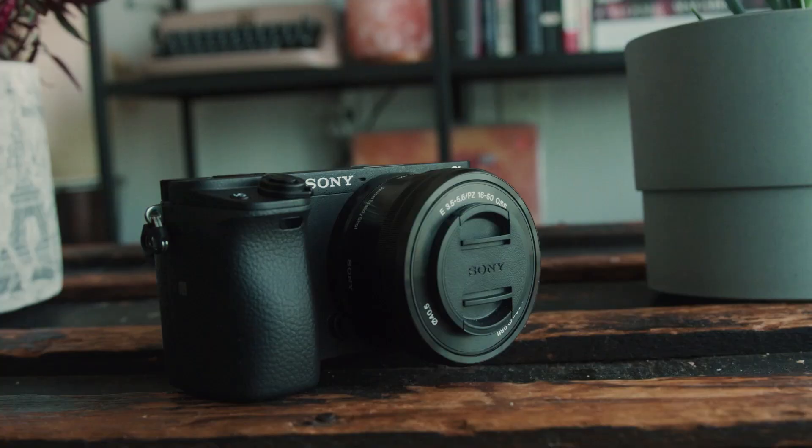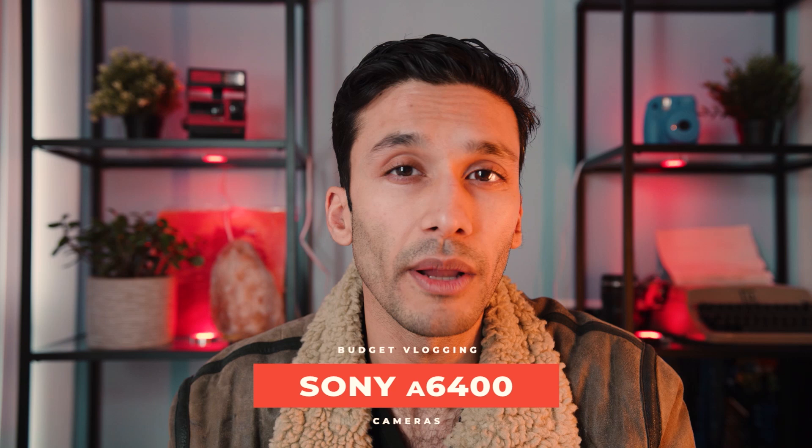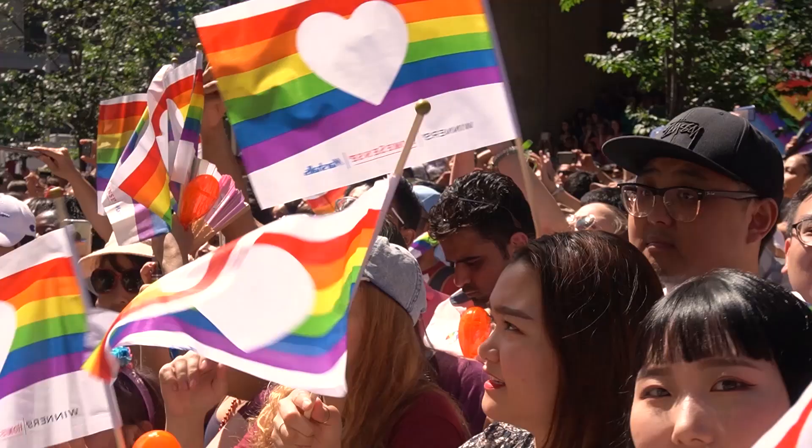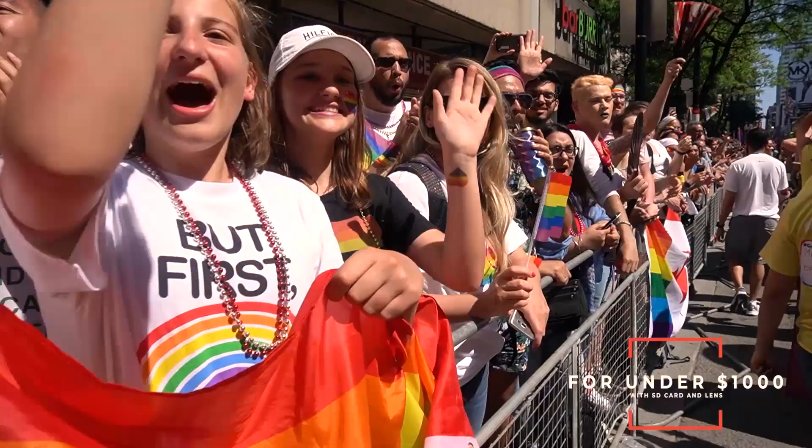But what if you want a camera with a lot of horsepower, great autofocus, small size, and great colors? This next camera is probably what you're looking for, and it's my favorite camera on this list — the Sony A6400. In my opinion, this is probably one of the best budget vlogging cameras on the market today. It has a ton of horsepower, great frame rates, very sharp 4K, great colors — it's actually got the updated Sony Venice colors — it's really good in low light, and all that for under $1,000. For $998 you get the camera, the SD card, and the lens.